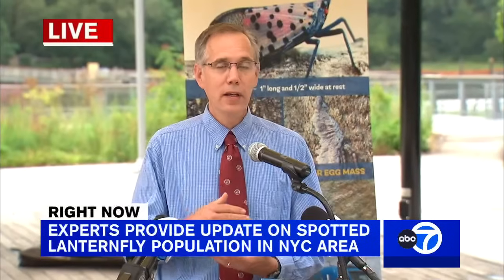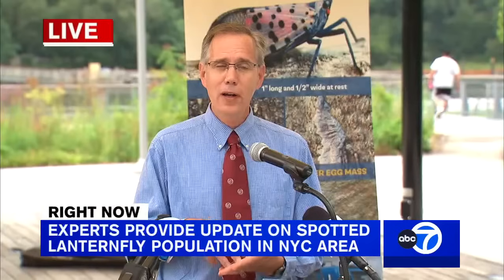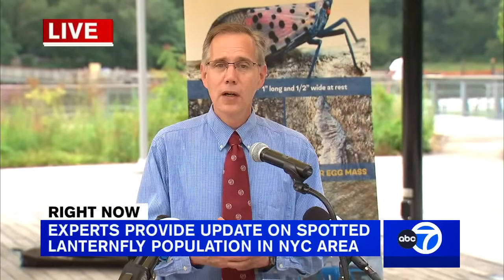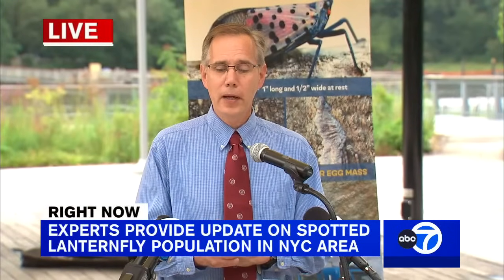There is currently a lot of research happening. Several research projects are happening right at Cornell University, including some looking at beneficial organisms that will naturally control spotted lanternfly.